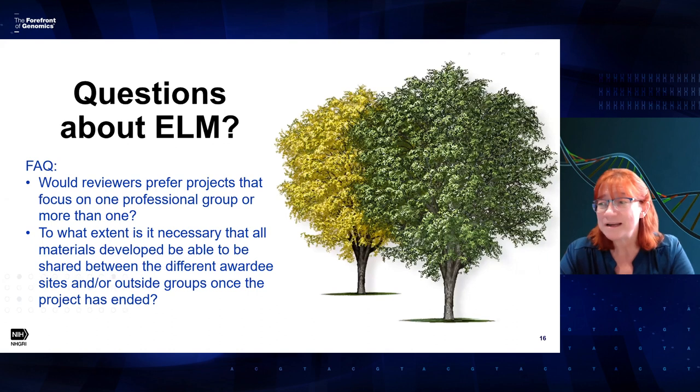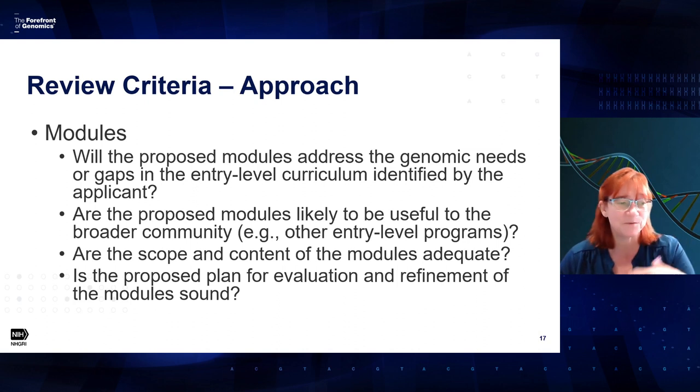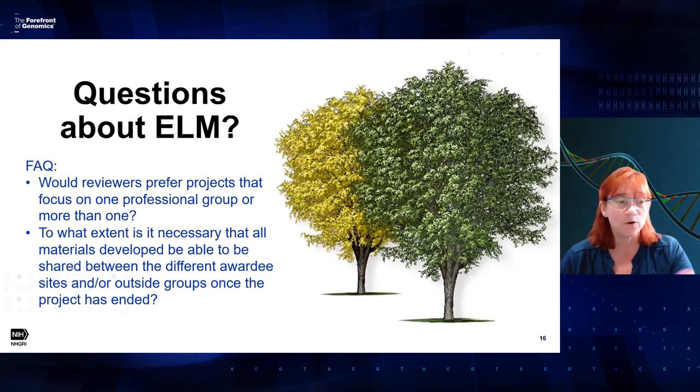I wanted to address two more questions. First: would reviewers prefer projects that focus on one professional group or more than one? We are not telling reviewers to give preference to either. As you decide, look at the review criteria. There is a section on approach and modules — specifically: are the scope and content of the modules adequate, and are the proposed modules likely to be useful to the broader community? Those are the questions to ask yourself when deciding whether to focus on one group or more than one.